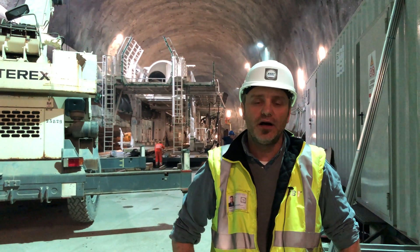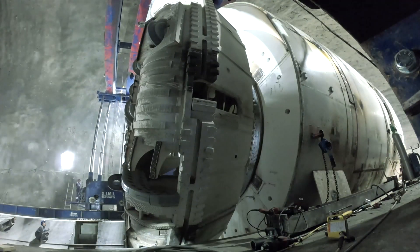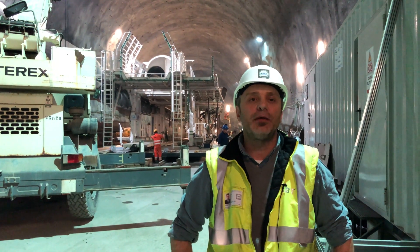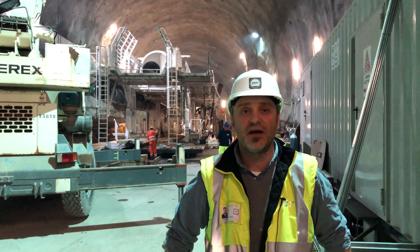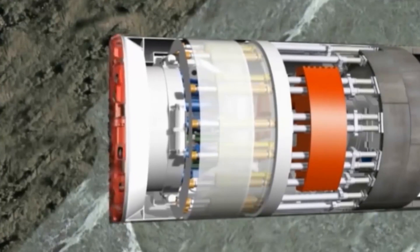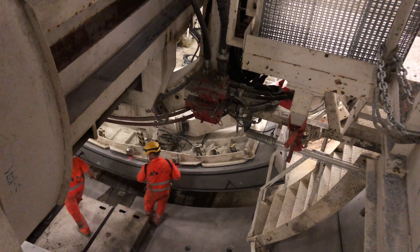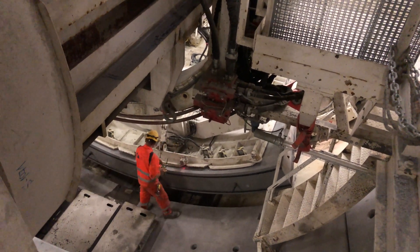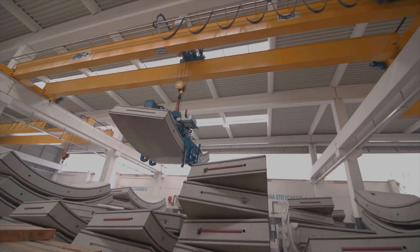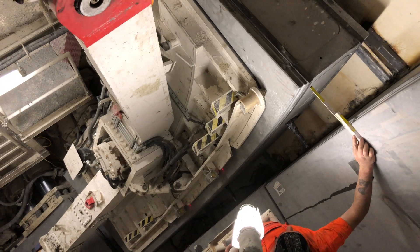The TBMs that we have — all three TBMs — we have two large ones and another smaller one. It's about a 6.5 meter diameter TBM in the pilot tunnel. They are all double shield TBMs, which means that they can excavate and install the lining at the same time. What we saw in the West Tunnel was the installation of a ring with precast segments that come over by train and then are placed on an erector that places them in the tail shield.